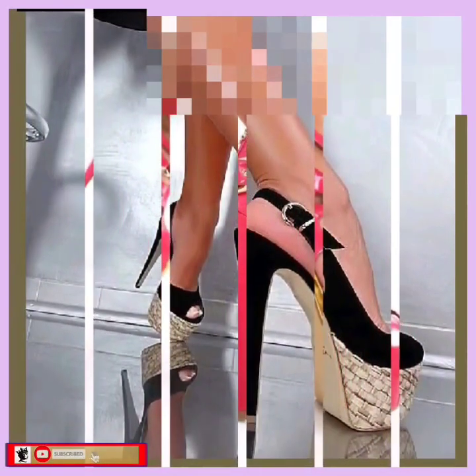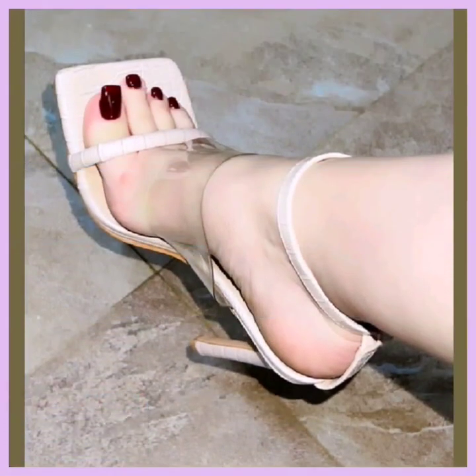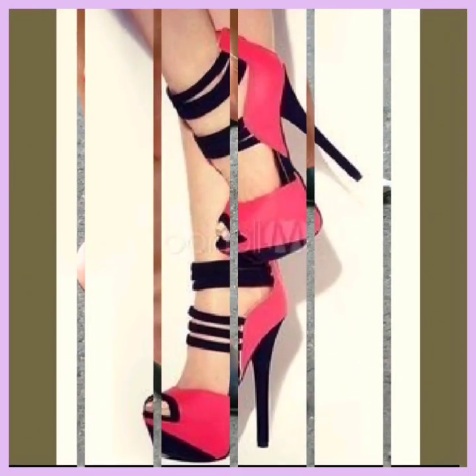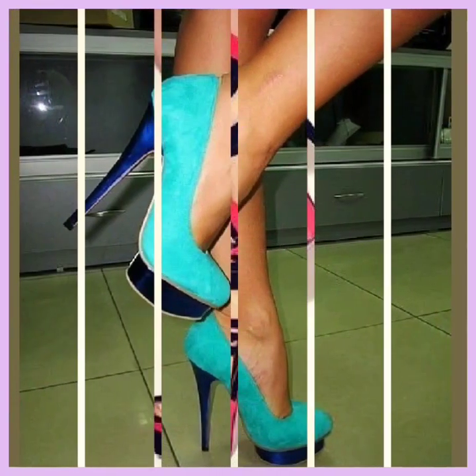Hey guys, assalamu alaikum, how are you? I hope you will be fine. I am here with my new video and in this video we'll see and talk about some pencil heels of different lengths. As you see on the screen, some are high pencil heels and some are small or mid length.